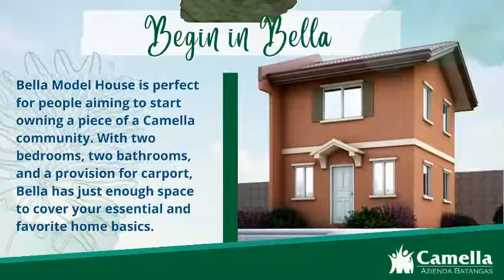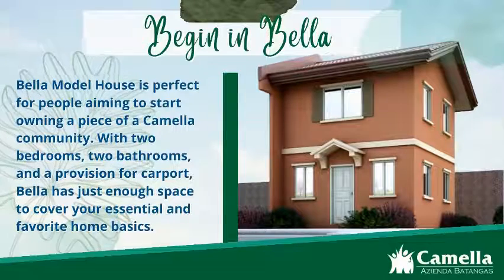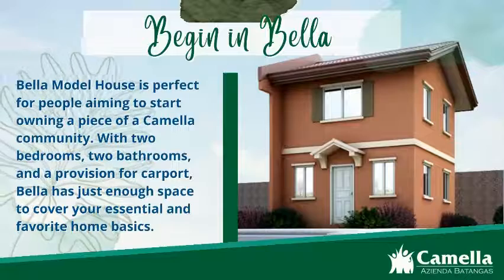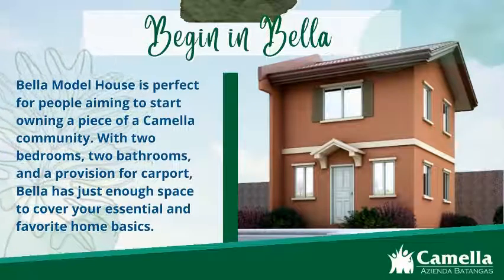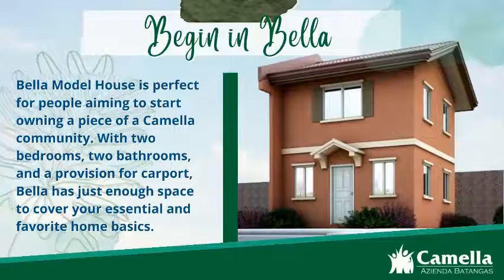Begin in Bella. The Bella model house is perfect for people aiming to start owning a piece of a Camella community. With two bedrooms, two bathrooms, and a provision for carport, Bella has just enough space to cover your essential and favorite home basics.